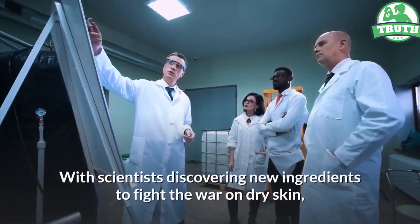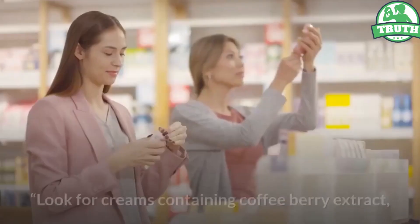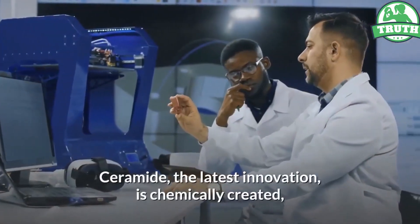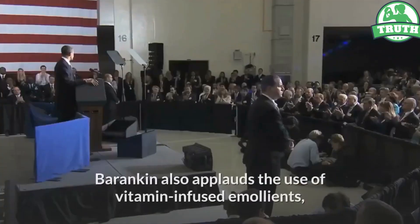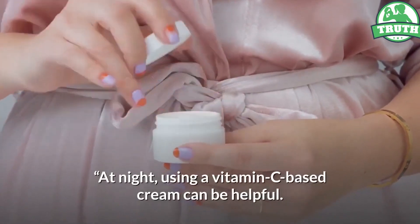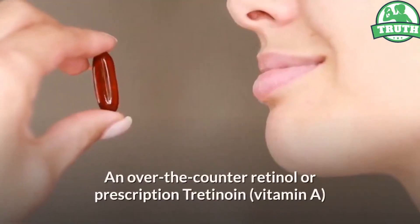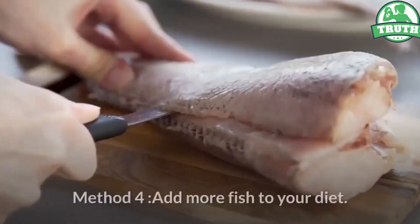Method 3 — try a new moisturizer. With scientists discovering new ingredients to fight dry skin, perhaps it's time for a new look. Look for creams containing coffee berry extract, MatrixylTM, or ceramide to soften skin, suggests Barankin. Ceramide, the latest innovation, is chemically created but bio-compatible, meaning it's found naturally in our skin. Barankin also applauds vitamin-infused emollients at night. A vitamin C-based cream is not only anti-aging but also peels off dead layers that cause dullness. Over-the-counter retinol or prescription tretinoin (vitamin A) would also help soften skin and peel off dead layers.